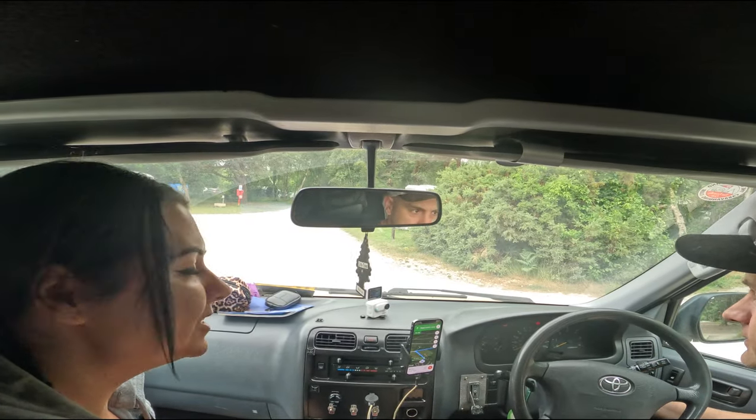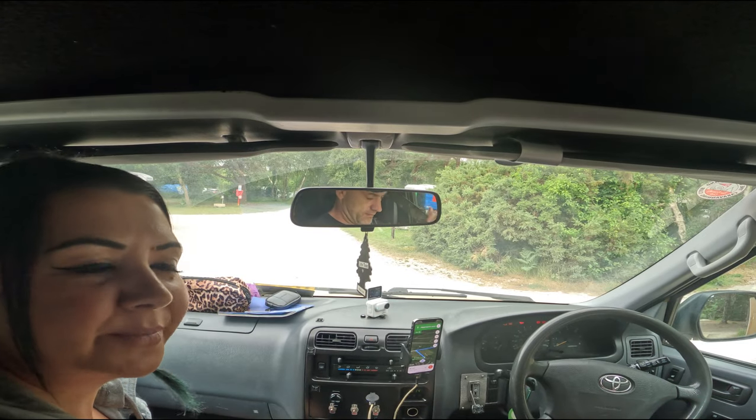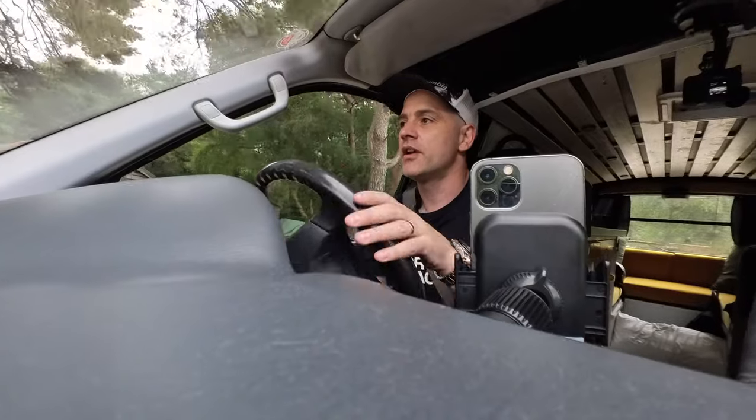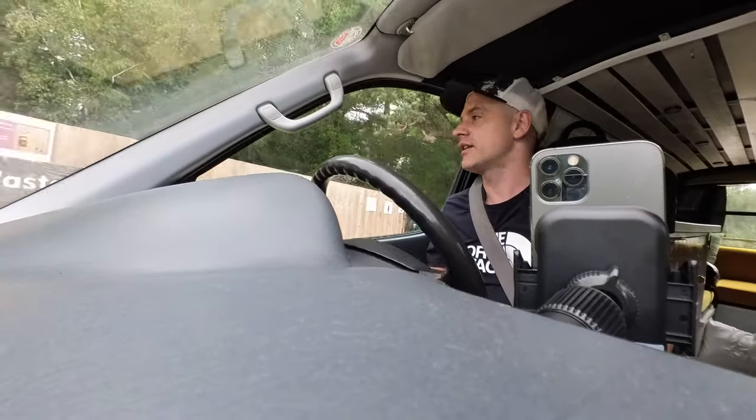Brownsea Island is an island in Poole Harbour - a National Trust nature reserve. Time to leave this campsite, pretty good to be honest. What was cool about it is you can just literally pull up wherever you want and pick your own pitch - not marked out or anything. If you want to be under the trees you can be, if you want to be in the sun you can be. Pretty decent.